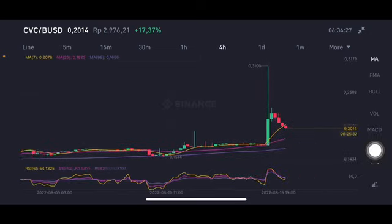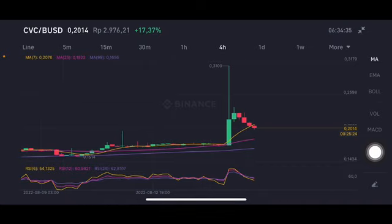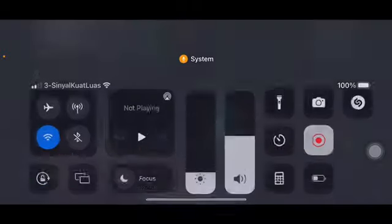The four-hour chart like this correction massively, and already break below the yellow one side moving average 7 at $0.2072 US dollar. If you want to entry, you can entry around $0.16 or below that point. Thank you everyone for watching this video, don't forget to like, comment, and subscribe.